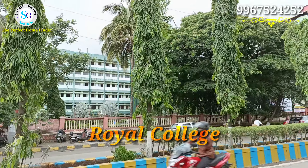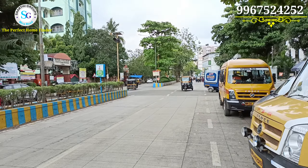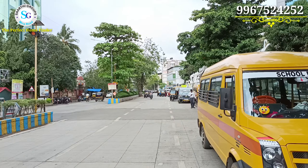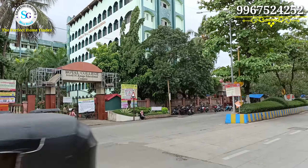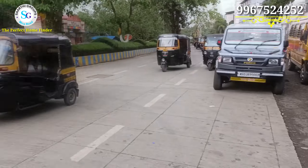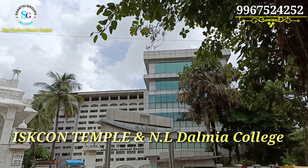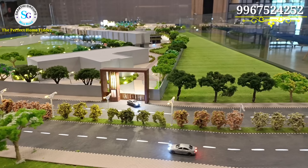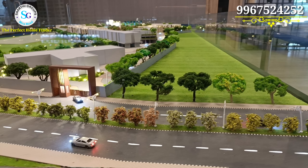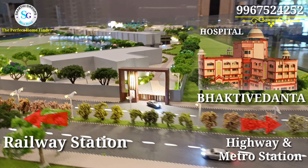You can see this green color building — this is Royal College. Near the Royal College gate, you will see a temple here called Sconn Temple. And there is N.L. Dalmia College, which is a very famous college for business school courses like MBA and M.Com. It is a very famous and posh area.